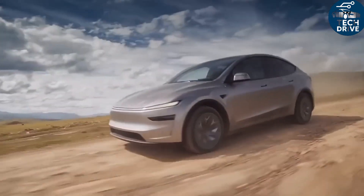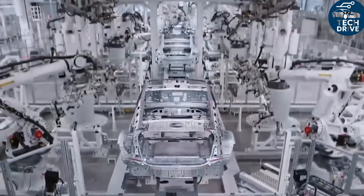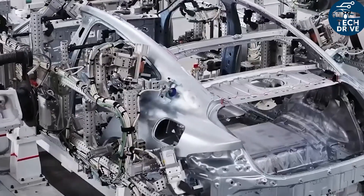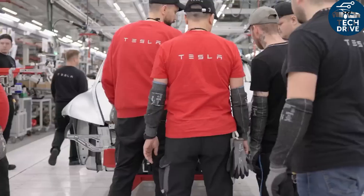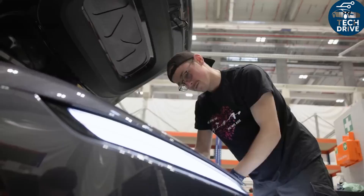Let's make that real with numbers. A 1.66-ton car traveling at 50 km/h holds about 154 kilojoules of kinetic energy — that's around 0.043 kilowatt hours.